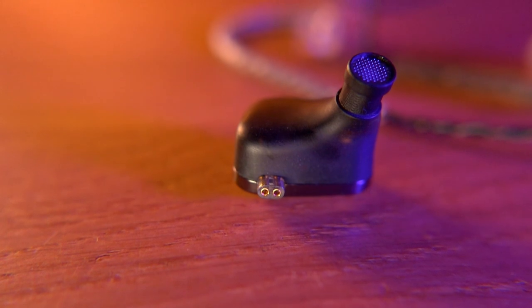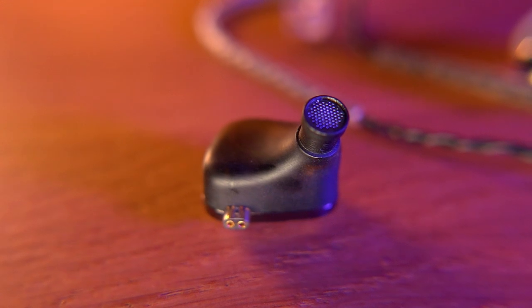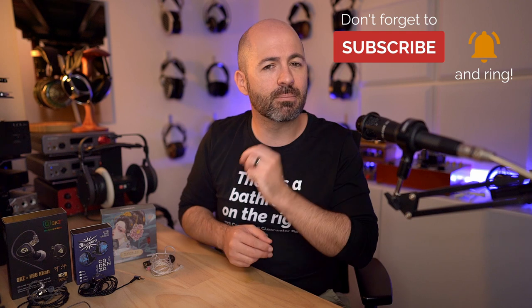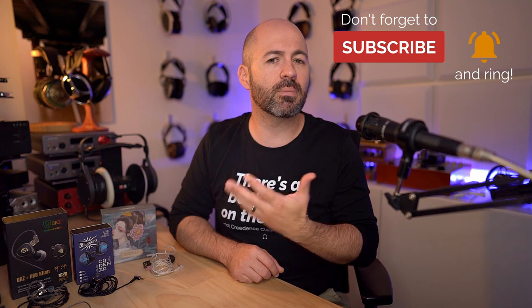From there, we move to the collaboration IEM, which is the QKZ and HBB Kahn. This one is at the top of the tree, coming in at $40 US. The Kahn uses a dual dynamic design with a 10mm and a 7.8mm driver. It comes in with 10 ohm impedance and 117 decibel sensitivity, so this is an IEM that on certain devices could cause some problems with hiss. For most devices you're going to have no problems at all — it's only going to be those that you know to be prone to hiss.